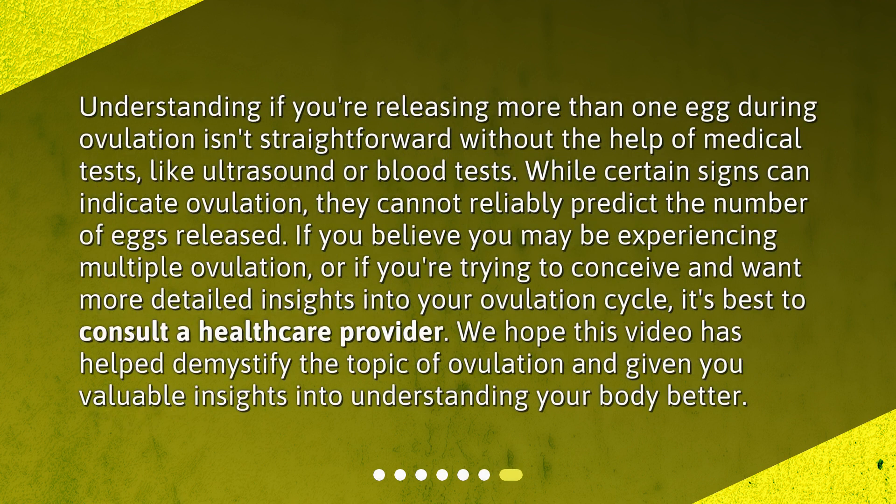Understanding if you're releasing more than one egg during ovulation isn't straightforward without the help of medical tests, like ultrasound or blood tests. While certain signs can indicate ovulation, they cannot reliably predict the number of eggs released. If you believe you may be experiencing multiple ovulation, or if you're trying to conceive and want more detailed insights into your ovulation cycle, it's best to consult a healthcare provider. We hope this video has helped demystify the topic of ovulation and given you valuable insights into understanding your body better.